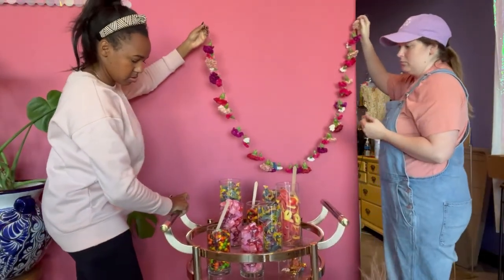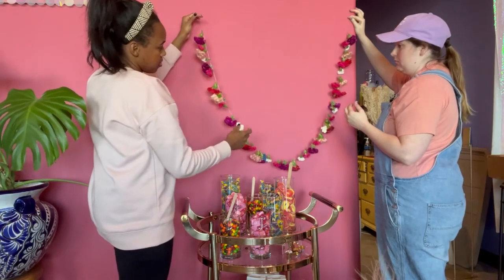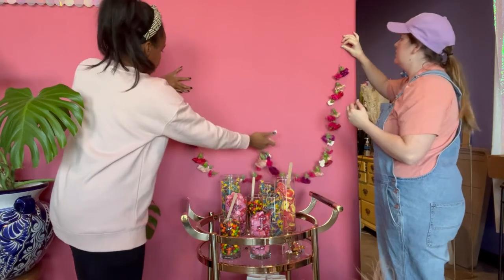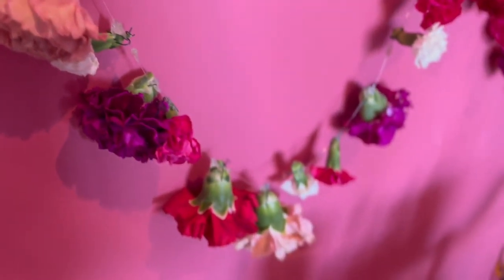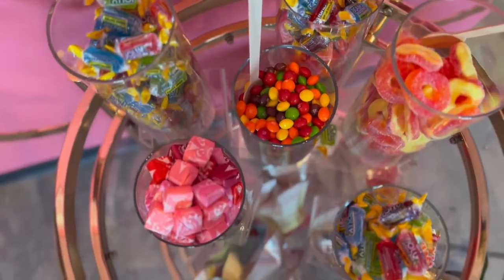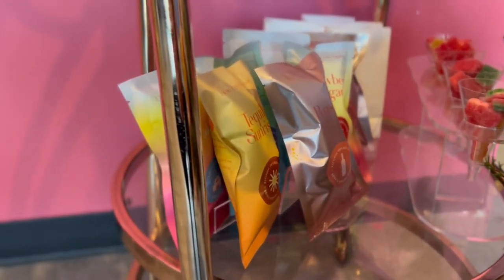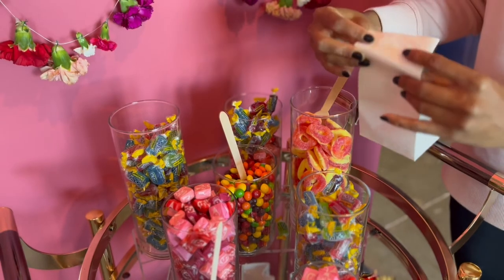Amanda and I are going to hang the floral garland since the bar cart is done, just to see how it looks on the pink wall. We'll probably move it eventually, but right now I think it looks really cute with the pink backdrop. It also looks really good with the garland just hanging all around the bar cart. And there you have it — the candy station bar cart with the floral garland is done! I actually really like the floral garland hanging on the bar cart as opposed to hanging on the wall, and it would probably look even better in a kitchen or bar area.